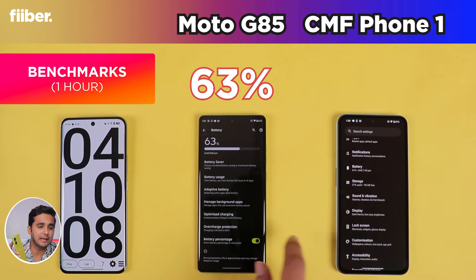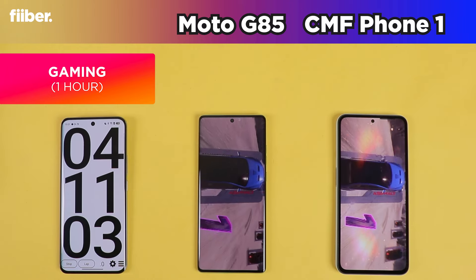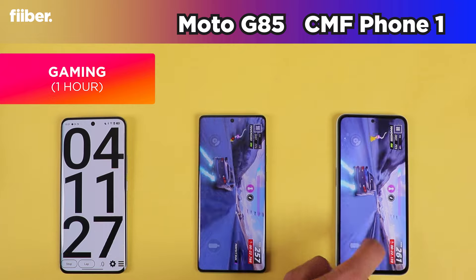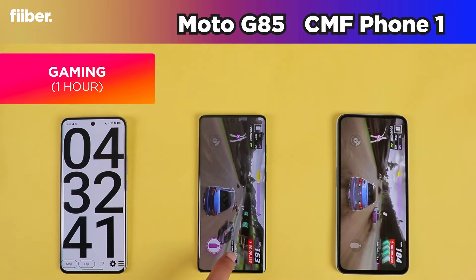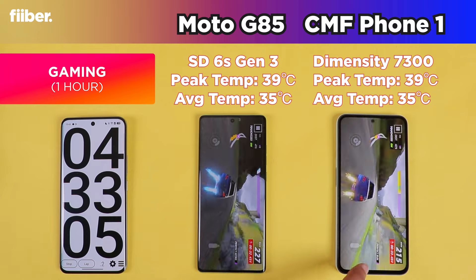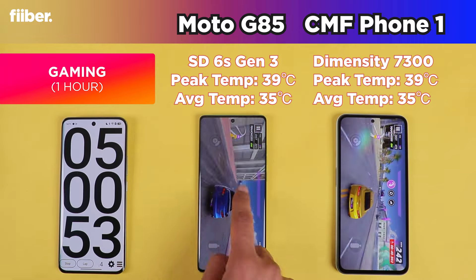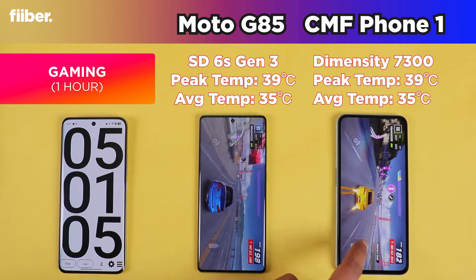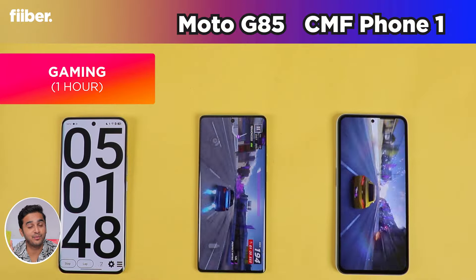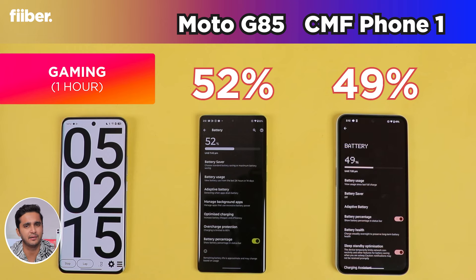When it comes to gaming, neither of these are gaming phones and you shouldn't consider them if gaming is your main priority. They can handle light gaming — running BGMI and Call of Duty at 60fps settings — but don't expect the best graphics. During sustained gaming sessions, both phones don't heat up much, suggesting efficient performance. However, lags and stutters are more prominent on the Motorola G85. Between the two, the CMF Phone 1 is the better gaming option, and its flat display also handles mistouches better than the G85's curved panel. After gaming, G85 leads at 52% versus CMF at 49%.